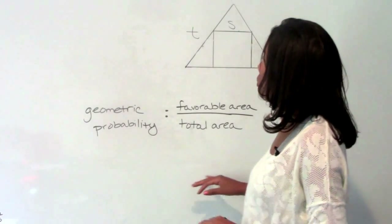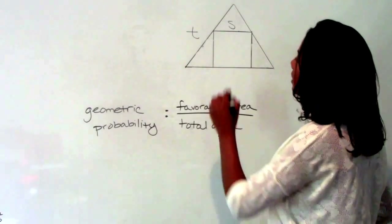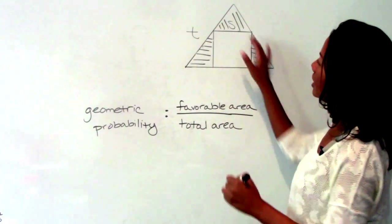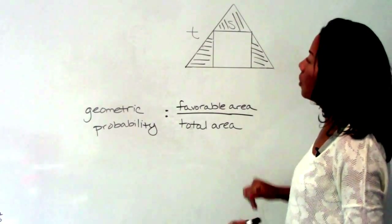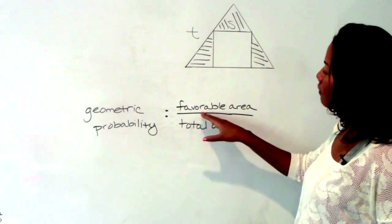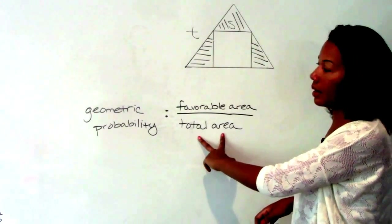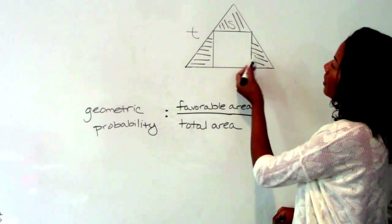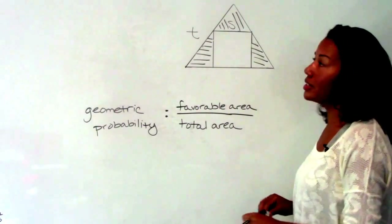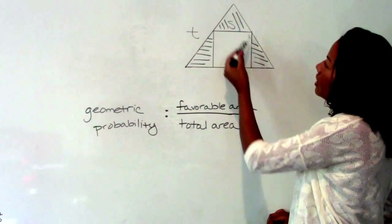Number six: we're told that Jeter is playing darts and he gets his dart somewhere within this region. We're asked for the probability that he gets it within this part of the region — specifically, within the figure but outside of the square. So we need to know the probability of that. This is geometric probability, which is similar to regular probability. Instead of favorable outcomes, we're looking for the favorable area divided by the total area.